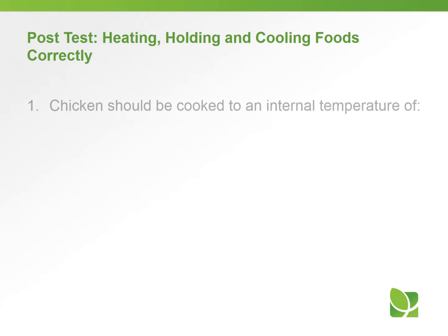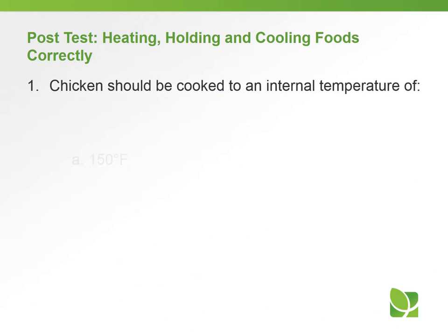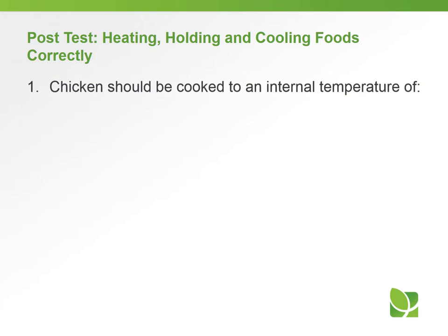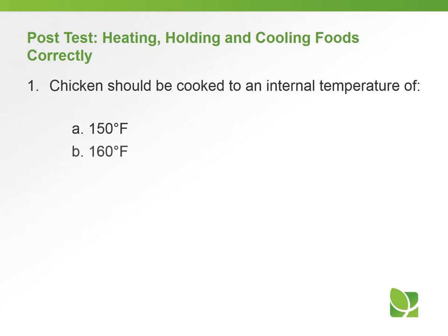Let's take a short quiz on what you've learned regarding heating, holding, and cooling foods correctly. Question number one: chicken should be cooked to an internal temperature of — a) 150, b) 160, c) 165, or d) 170 degrees. The answer to question number one is c) 165 degrees Fahrenheit.